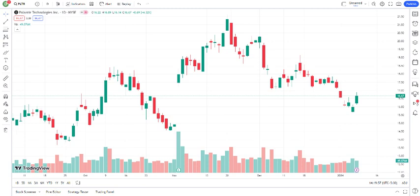Recent news and developments within Palantir can significantly impact its stock performance. Whether it's new partnerships, product launches, or advancements in technology, staying informed is key for investors.